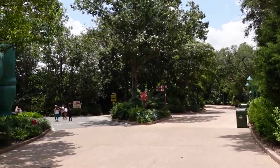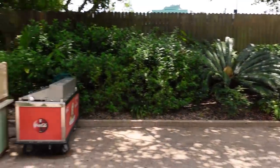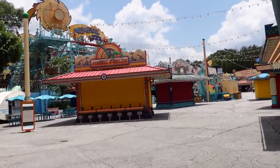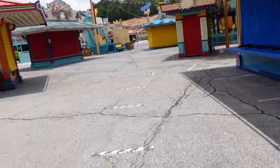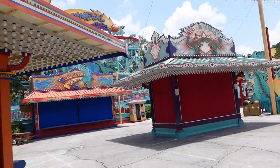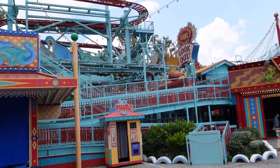Some of the ice cream carts aren't open, which seems strange — maybe they figure there aren't enough people in the park to justify having every cart open. In Dino Rama, basically nothing is open back here. A lot of these carnival games are very high-touch. There are some social distancing markings out and about, so maybe they're going to open them. Primeval Whirl is not open — there are a lot of rumors online as to why, but no official announcement. Some people say maintenance but most people just aren't sure.